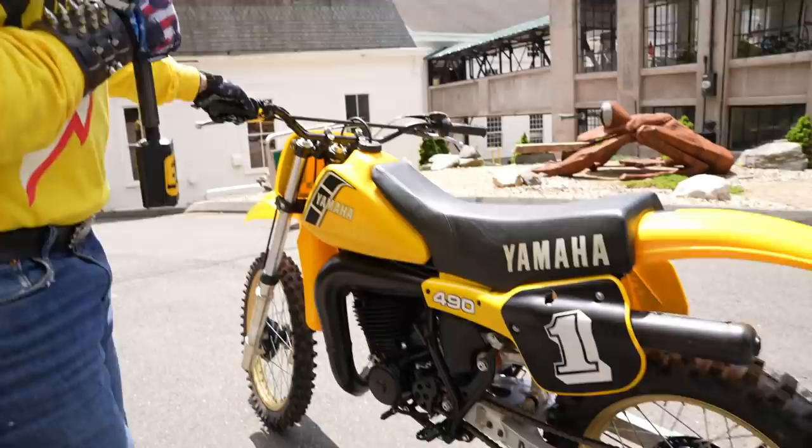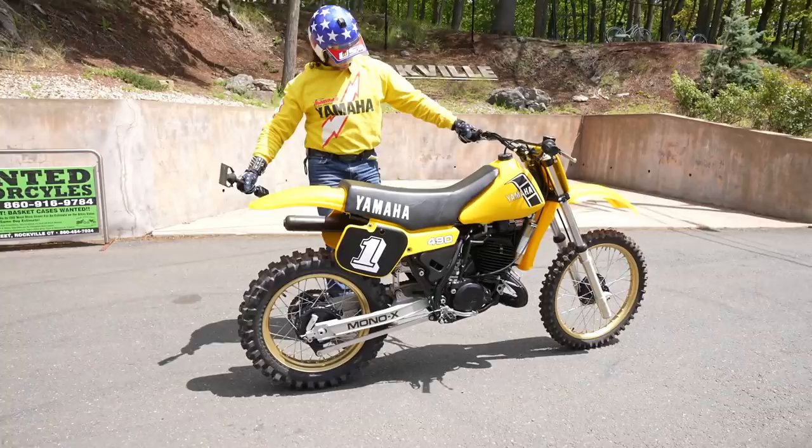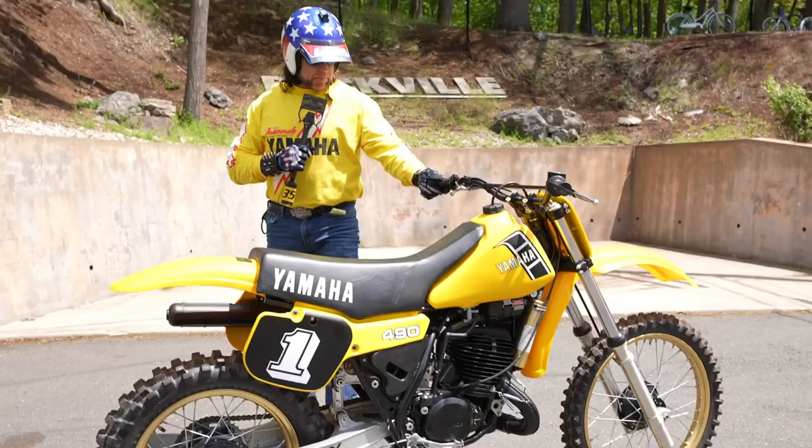Holy time capsule flashback — the time machine here at the Ringland Motorcycle Museum has done it again. Listen to this: this is an absolutely pristine YZ490. Justin Barcia's mechanic — his father — restores bikes, and that's where he got it from.